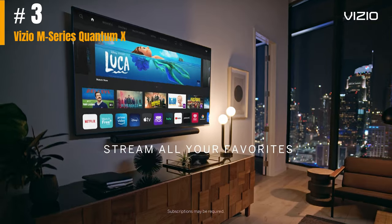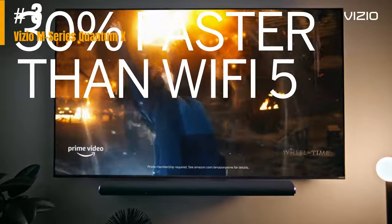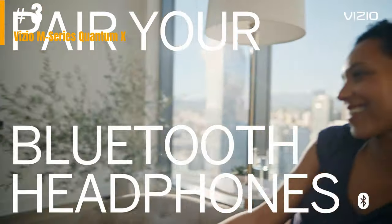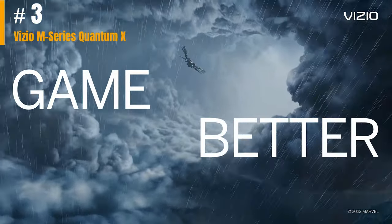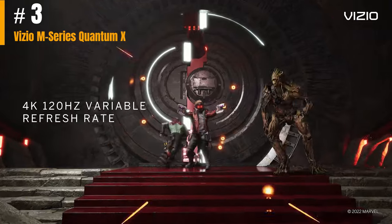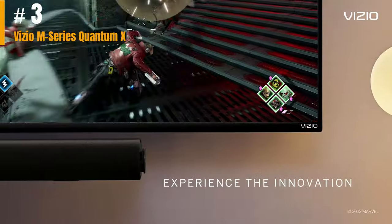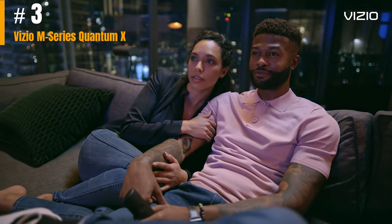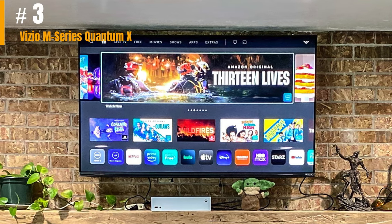One port with 4K/120Hz support is better than none, but we wish there were more ports with that spec. The design might be a bit of a letdown, but the performance is every bit of what we'd expect from a mid-range 4K HDR TV and then some. We tested the set using an X-Rite i1 Pro spectrophotometer, a SpectraCal Video Forge Pro Pattern Generator, and Portrait Display's Calman calibration software, and encountered some strong results for a TV in this price range. In bright SDR mode, you'll get around 500 nits of peak brightness.